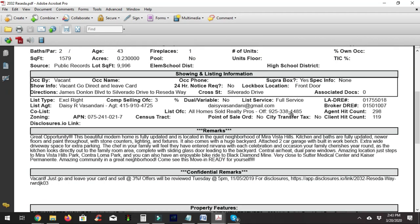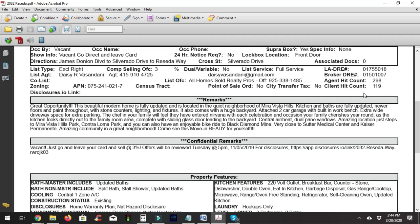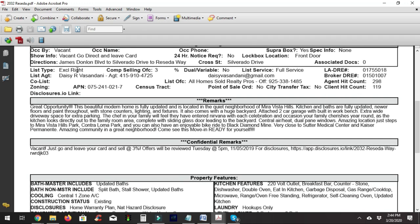The MLS also shows the property was vacant and has a super box — so you can leave your card at the property, no 24-hour notice needed, and the lockbox is on the front door. There are no associated docs for this property, so you definitely want to call the listing agent and ask if they have any disclosures before submitting an offer.